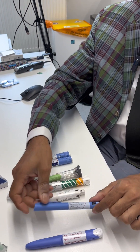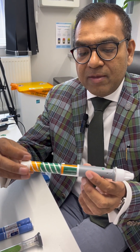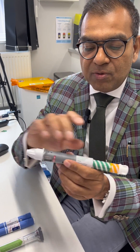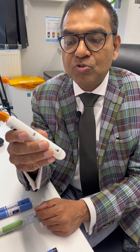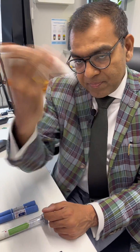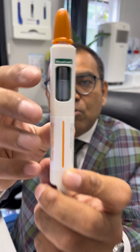The once-weekly agent that came next was Bydureon weekly. Originally it came as a vial where you had to mix and draw up with a syringe, which was cumbersome. It was then replaced by a simpler EpiPen-style device. To use it, there are three steps: first, shake it vigorously for about 15–20 seconds. If the window shows unmixed liquid, keep shaking until it looks uniformly milky.